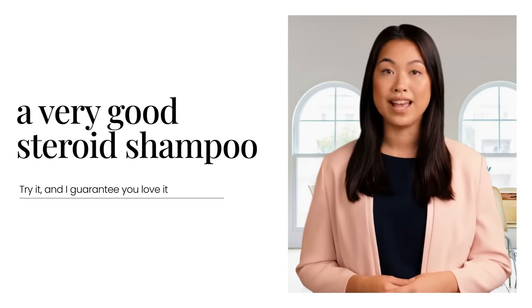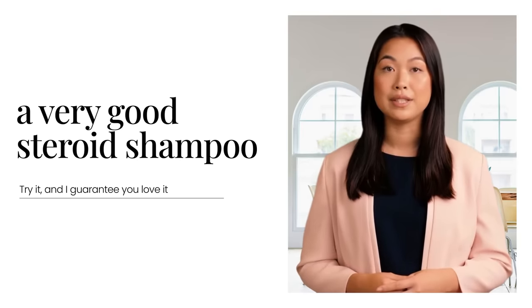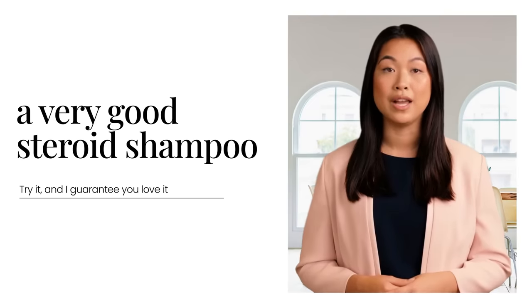Hey there! How are you doing guys? I am Jane and I am going to introduce to you a German shampoo that is highly effective in delaying hair loss. It works by inducing extra oxygen into our follicles that in turn stimulates our hair retention by 72 hours.